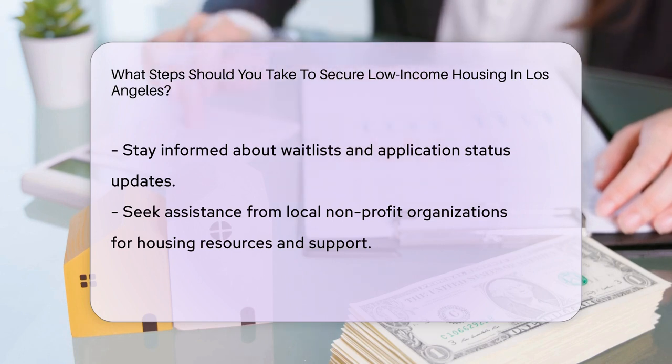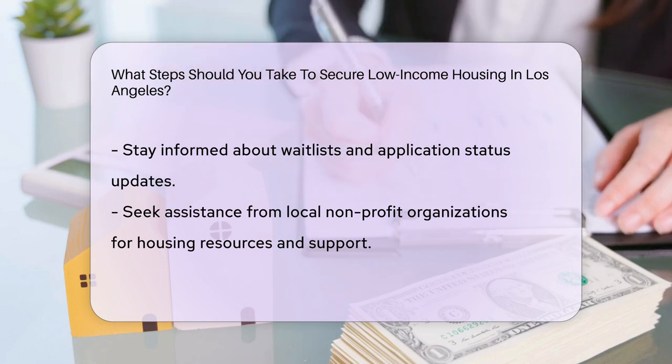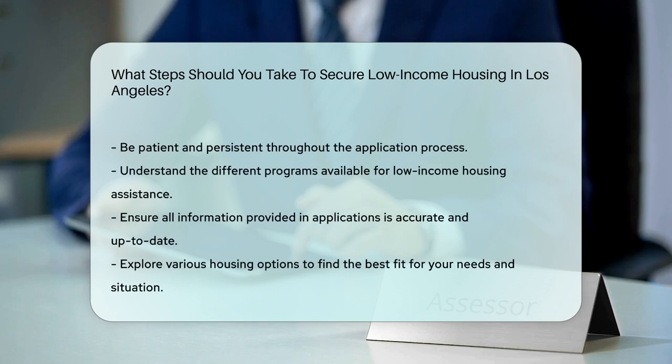Stay informed about wait lists and application status updates. Seek assistance from local non-profit organizations that provide housing resources and support to low-income individuals. Be patient and persistent throughout the application process.